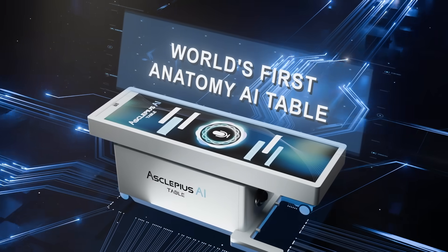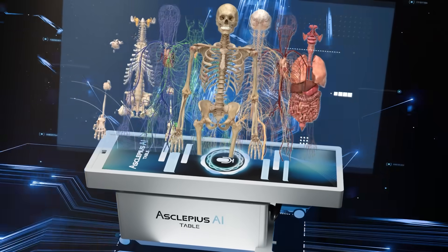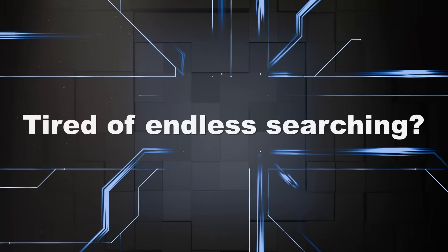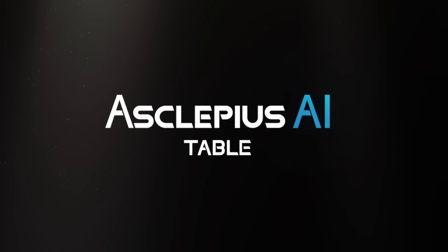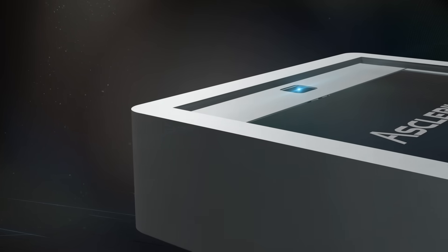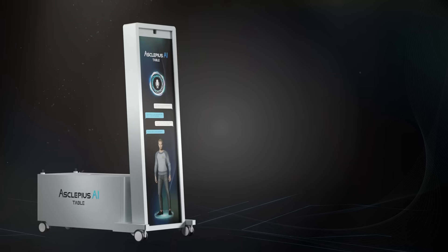Fully upgraded world's first anatomy AI table, redefining how we learn and teach medicine. Introducing Asclepius AI Table, built from a trusted database, created alongside top professors and researchers.